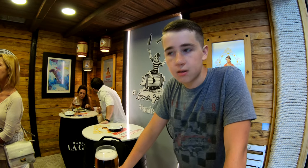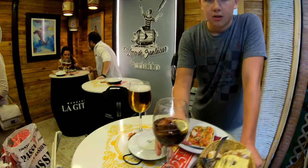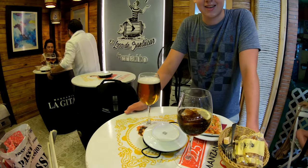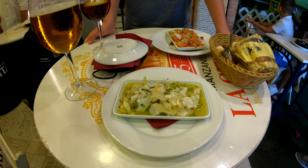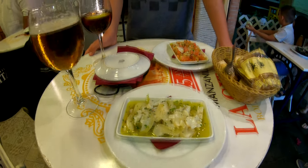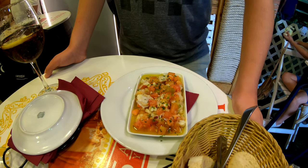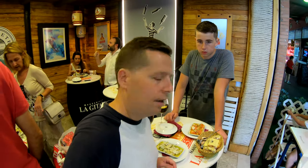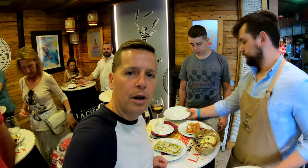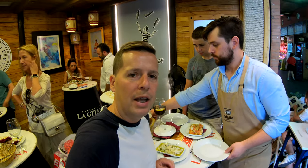We're in La Triana market, yes, in Sevilla. Look at your drinks — they come in a wine glass. We have salticón de marisco, which is like vegetables and some different fish, and this one here is the eggs from the cuttlefish. It's really good. We're gonna try that and we're gonna have the paella negra, which is a black paella.